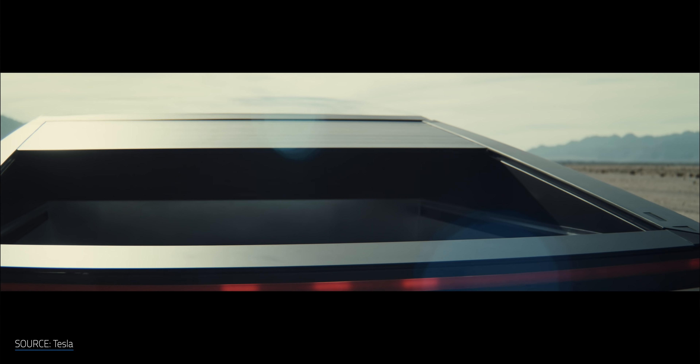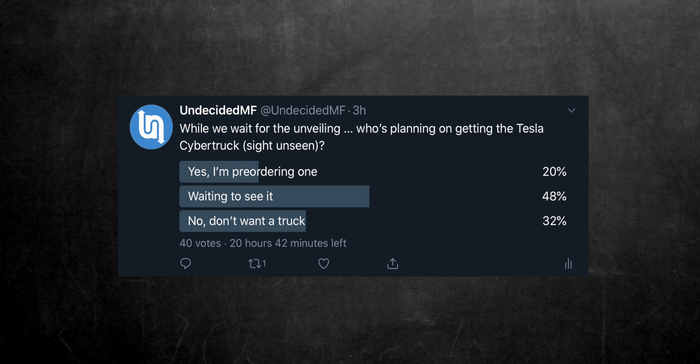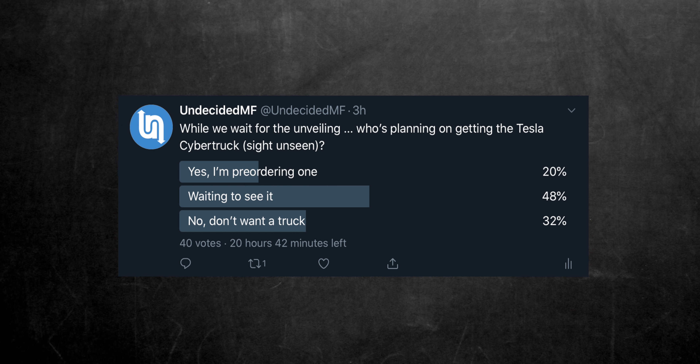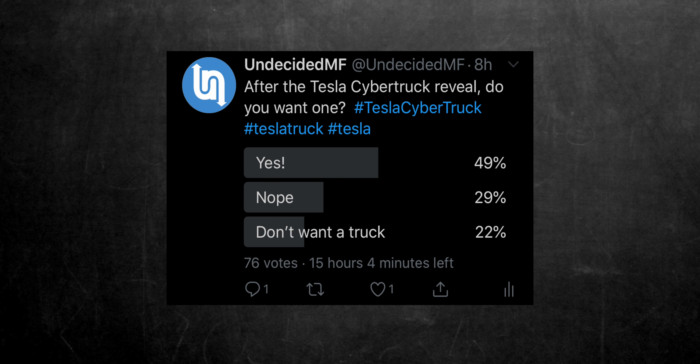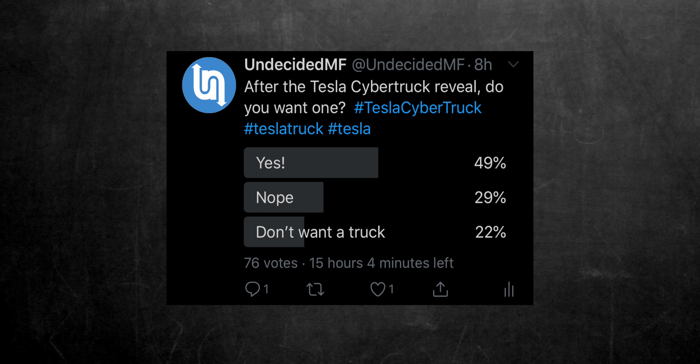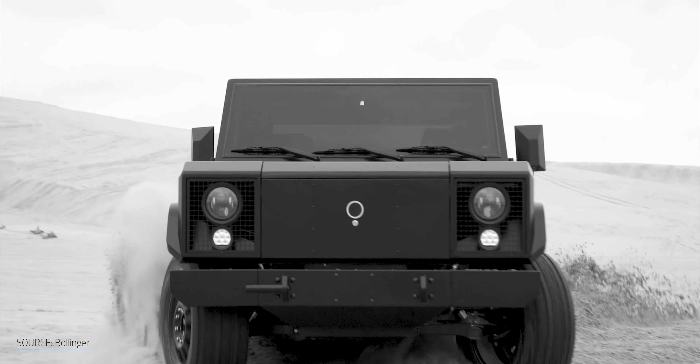Just look at how the truck bed cover works — that's so clever. I did a very unscientific Twitter poll before and after the event to try to gauge everyone's snap judgment. Before the event, I asked who's planning on getting the Tesla Cybertruck sight unseen: 20% said yes, 48% said waiting to see it, and 32% said no, they don't want a truck. After the event, I asked which people actually wanted one: 49% said yes, 29% said nope, and 22% said they don't want a truck. It's interesting that roughly half of the people were waiting to see the event first, and roughly 20% of those waiting folks moved over to a yes.